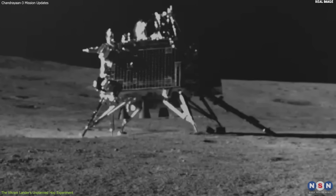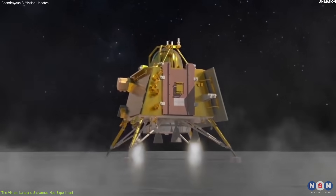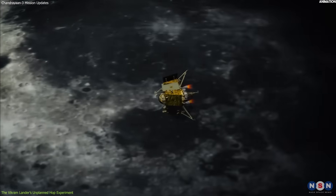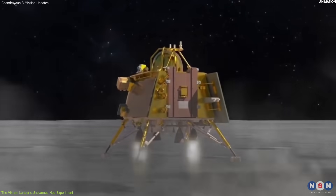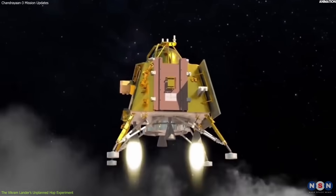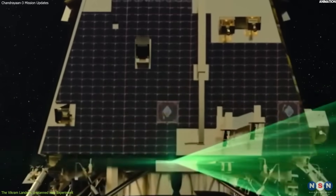What is a hop experiment, and why did the Vikram lander do it? A hop experiment is a maneuver that involves lifting off from one location on a planetary surface and landing at another location. This can be done for various reasons, such as exploring different sites, avoiding obstacles, or testing the performance of the spacecraft. According to the project director, the hop experiment was done to demonstrate the capability of the Chandrayaan-3 system to lift off from the surface of the moon, which could enable future missions to return samples from the lunar surface to India. This was a bonus objective executed by the lander's computer based on its own analysis of the situation.